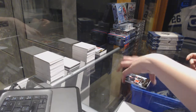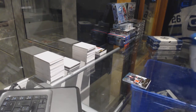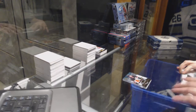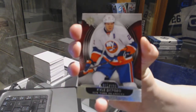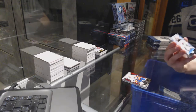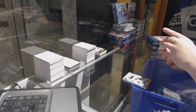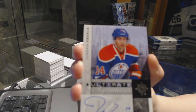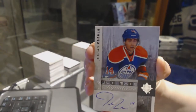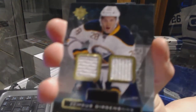And an Ultimate Rookie Dual jersey for the Carolina Hurricanes of Elias Lindholm. We've got a base card numbered to 499 for the New York Islanders, Kyle Okposo. Ultimate Rookie numbered to 499 for the Minnesota Wild, Darcy Kemper. We've got an Ultimate Signature from 11-12 for the Edmonton Oilers, Jordan Eberle. And an Ultimate Rookie Dual jersey for the Buffalo Sabres of Zemgus Girgensons.